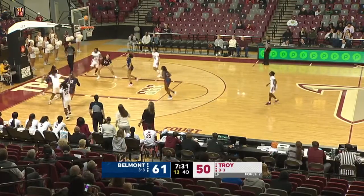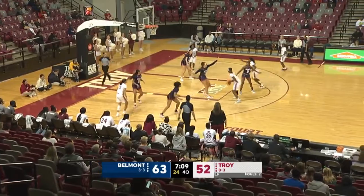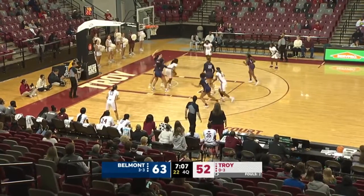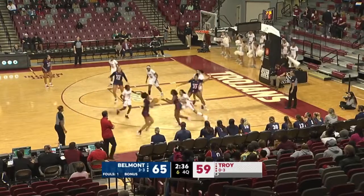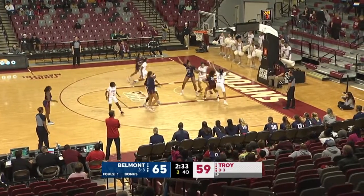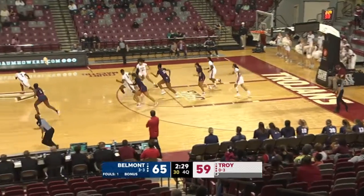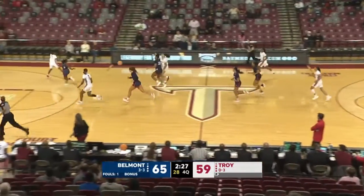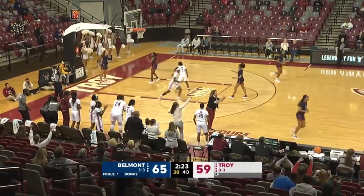Hartsfield comes up with it. Step-back jumper from Sharonica with it for Troy. Wagner gives to Porche at the elbow, inside to Sticks. Turnaround shot drops in. Hartsfield comes up with a pass — nearly lost it, but she's able to regain possession. She'll give to Banks underneath. Banks' shot won't fall. Rebound controlled by Troy. Zay Dyer ahead to Porche. Porche finishes in transition.